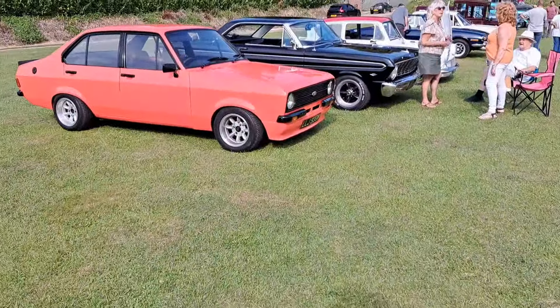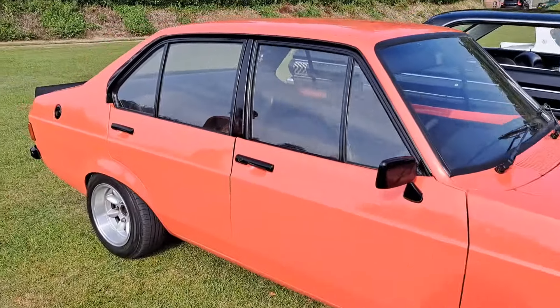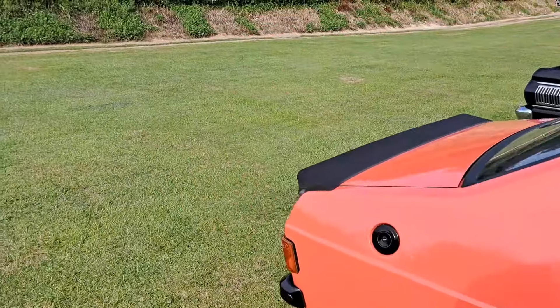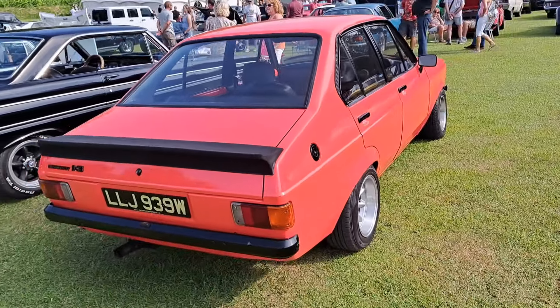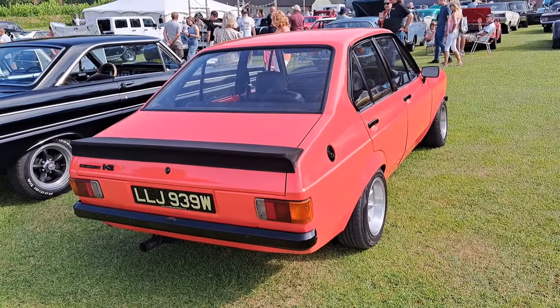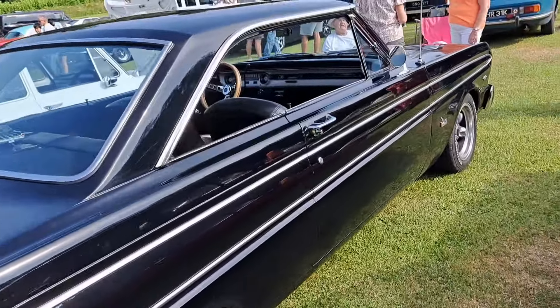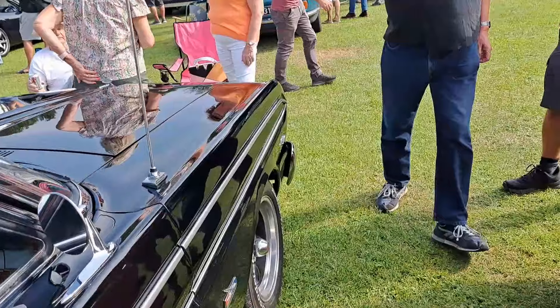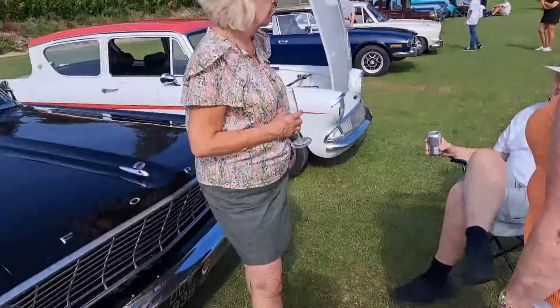And then a late Mark II Escort, 1980 to 1981 on a W. It's a 1.3 — probably the most popular engine in the Mark II, wasn't it? Ford Falcon Futura. The second Falcon Futura we've seen today. The sports coupé was a little bit smaller than this — this is maybe more the standard shape for them.